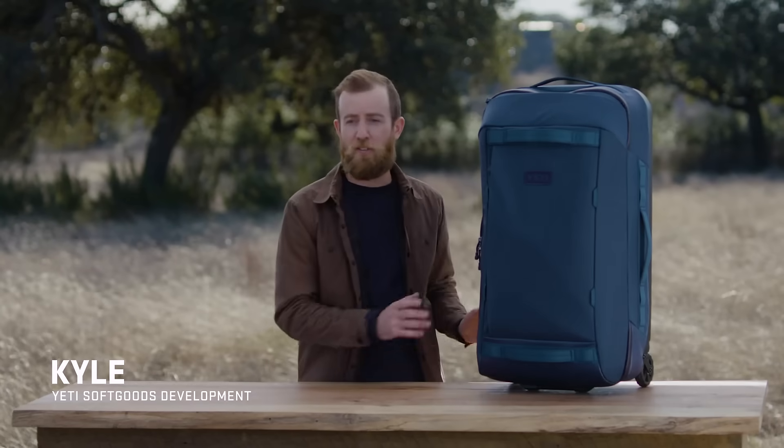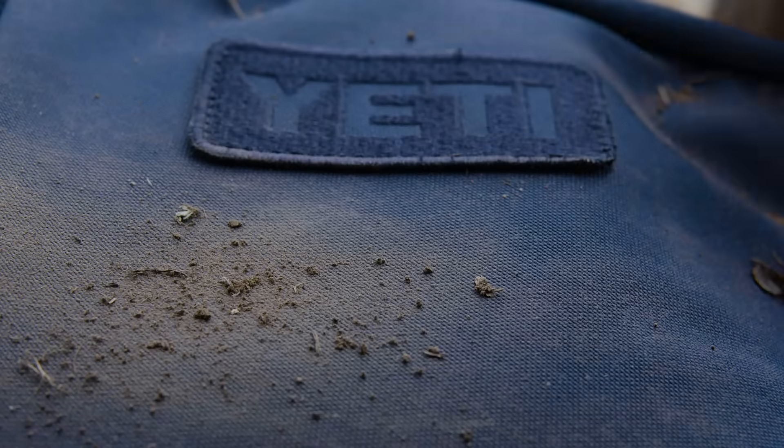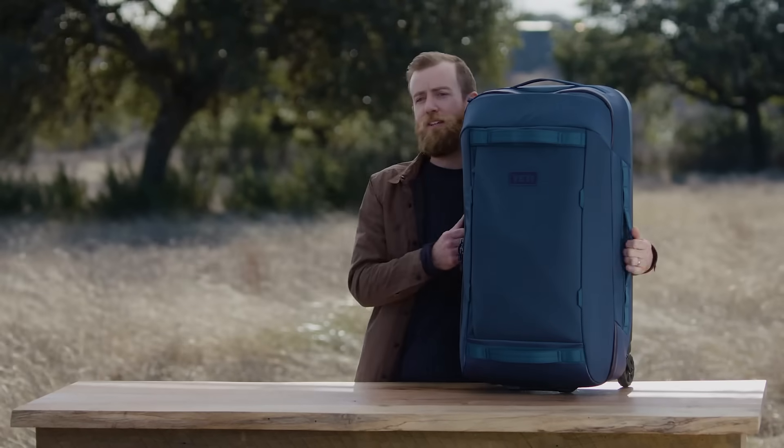The durable materials package on this luggage features our tough skin nylon and a molded PC shell. Both materials are extremely abrasion and water resistant, and they're really easy to clean — all you have to use is soap and water. These reinforced grab handles make it easy to lift and move the bag.